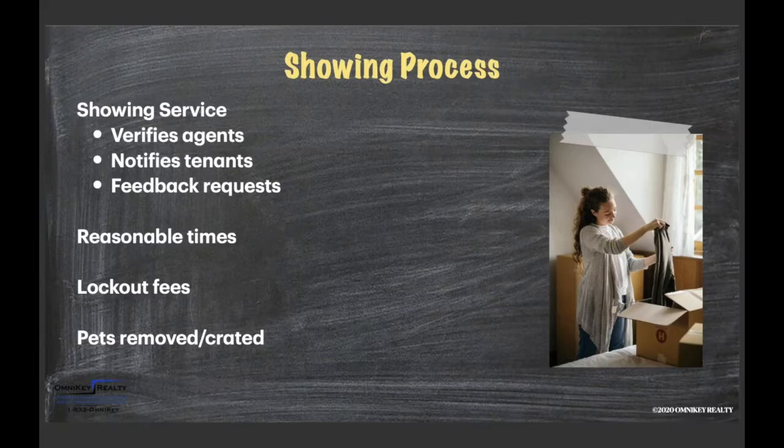Right now we have COVID-19 considerations. Agents are requested to wear masks and take safety precautions per the Texas mask mandate. The majority of our tenants have had absolutely no complaints with showings during COVID. We do take reasonableness into account — we want tenants to feel comfortable and want everybody to be safe. Reasonable times are considered with COVID as well.